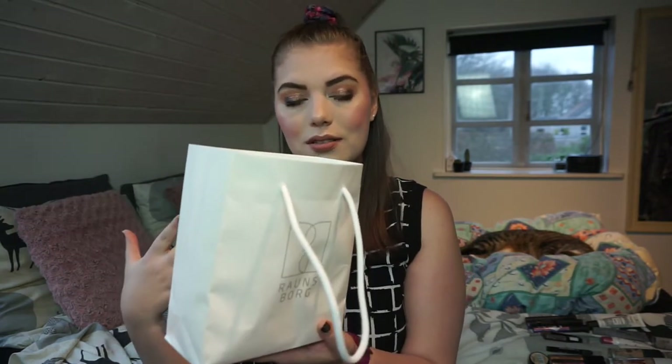Hi guys and welcome back to my channel. Today we are going to do the long-awaited video for 2020 - it is all the makeup I have used up in a year. I thought I did better than I did because this bag was entirely full. I definitely thought I did better. Hopefully I can do better in 2021.